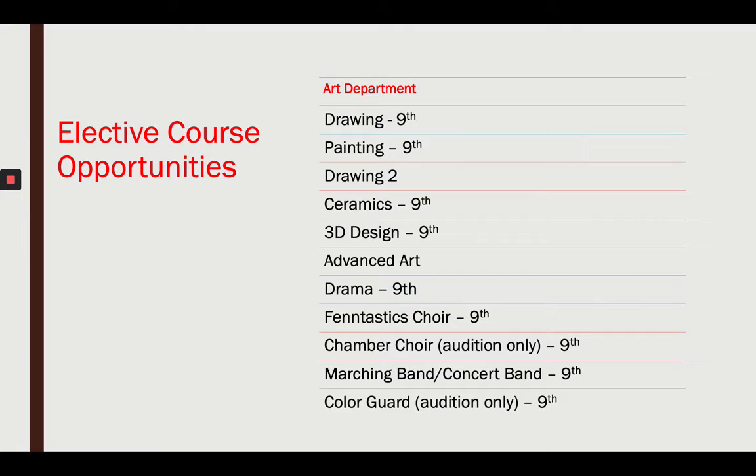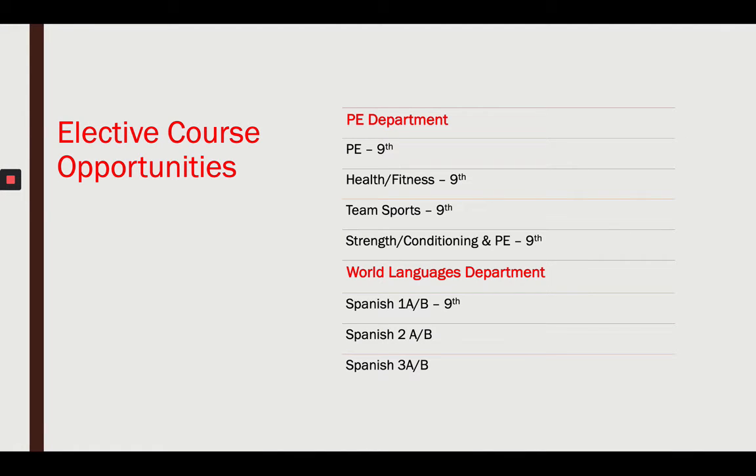For ninth grade, you have the option to take any of the art department courses: drawing, painting — though you can't take Drawing 2 yet, ceramics, or 3D design. There's advanced art, but you need the prerequisite art courses first. You can take drama or choir. Chamber choir is audition-only, selected by Mrs. Leonard. Marching band and concert band are available, and color guard is part of band, audition-only — reach out to Mr. Andrews if interested. In PE: everyone can take PE, health, team sports, or strength and conditioning. In world languages, you'll automatically be enrolled in Spanish 1A and 1B.